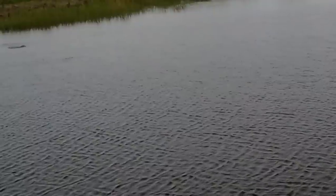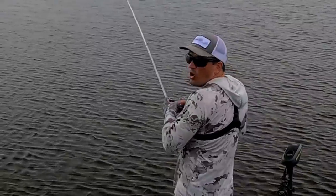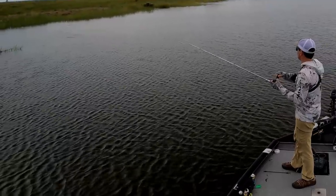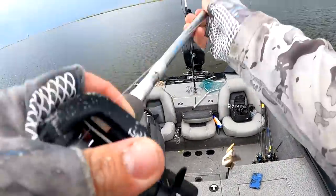Unfreaking believable — as soon as it hit the water! I just can't — you can't make this up. It's a nice fish, I'm gonna boat flip it like a boss.